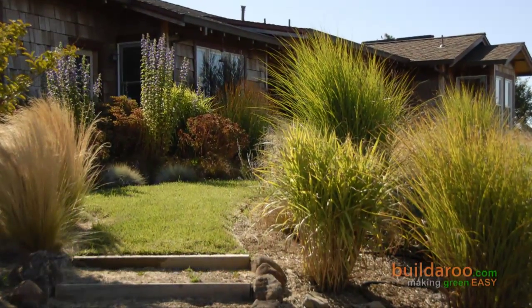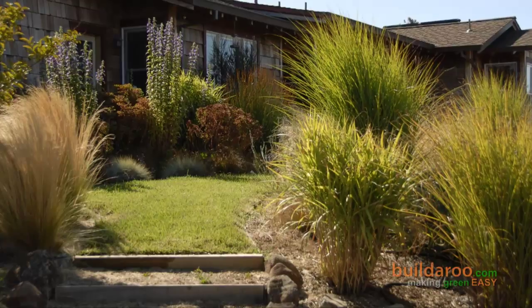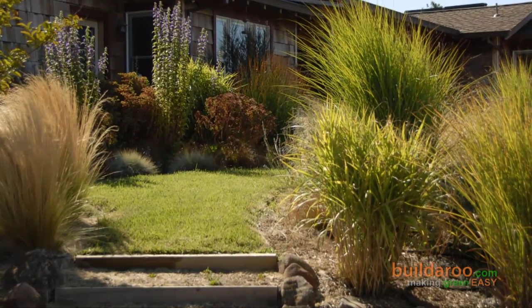What we've actually got is grass equal to about 3% of the property, as opposed to the normal house-sized grass that's about 40% to 50% of the landscaped area.